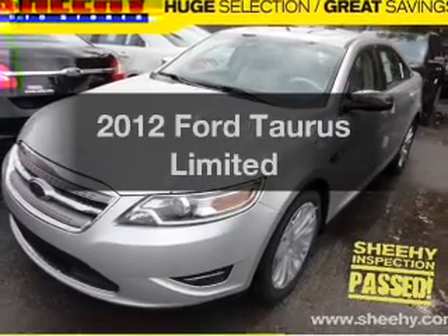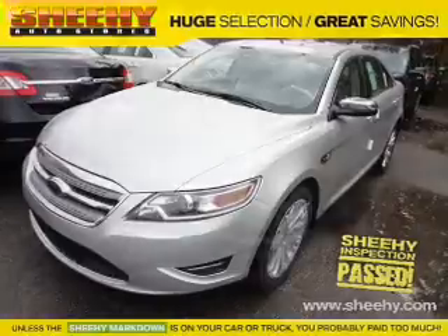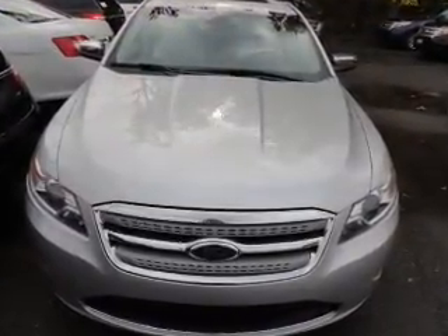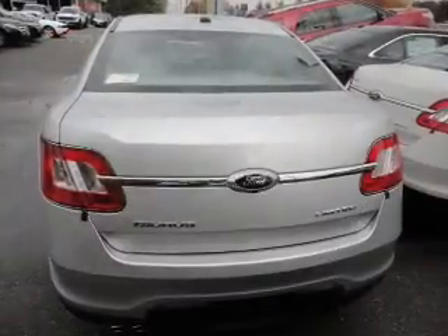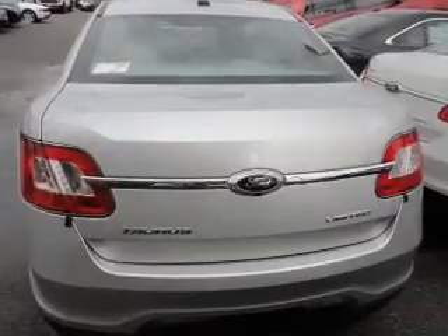Imagine yourself in this 2012 Ford Taurus. If you're looking for a first-rate auto, this one could be yours today. With a solid six-cylinder engine that responds smoothly to its six-speed automatic transmission. Navigation included to help you get to your destination with ease. Premium wheels give a more luxurious look.